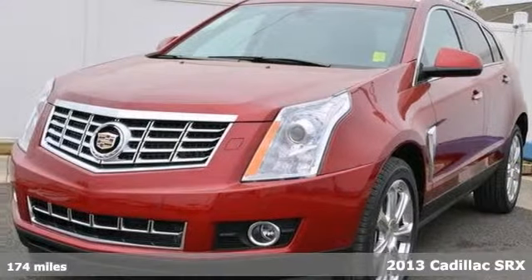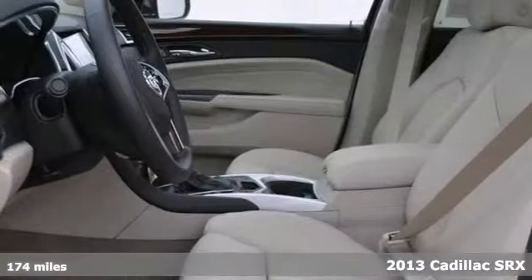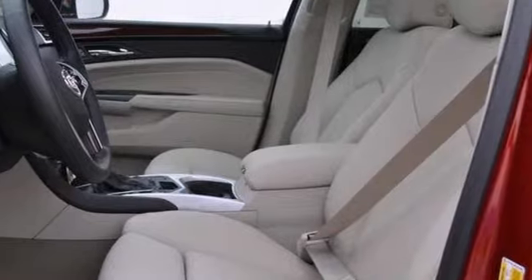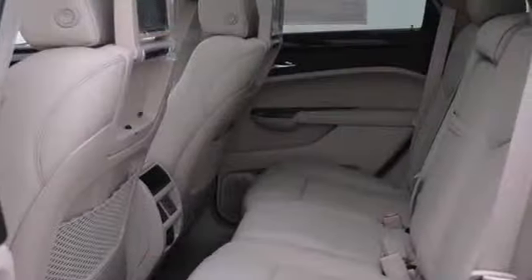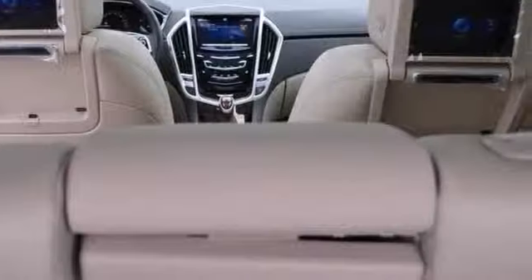If you've been hunting for just the right 2013 Cadillac SRX, well stop your search right here. This is the gorgeous luxury SUV that is certain to indulge your senses. Features include Bose Premium Sound, a panoramic sunroof, a backup camera, steering wheel controls, and a DVD entertainment system.